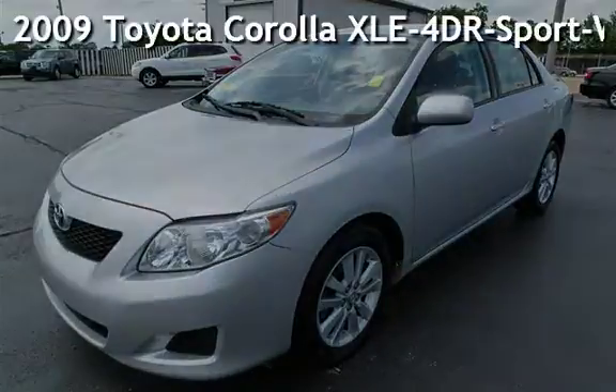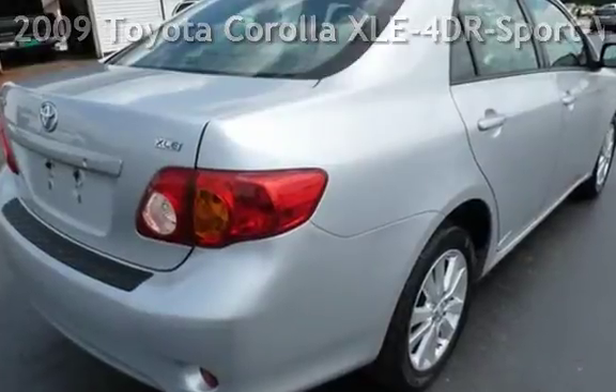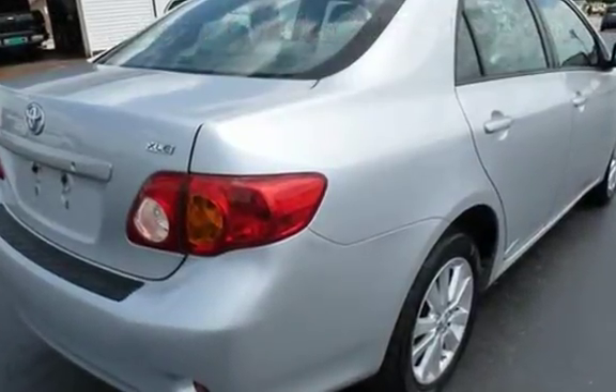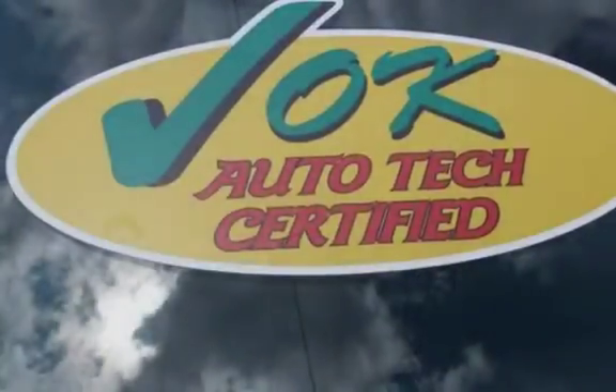Presenting a pre-owned 2009 Toyota Corolla XLE. This four-door sedan has a four-cylinder, 1.8-liter i4 engine, with front-wheel drive and an automatic transmission.